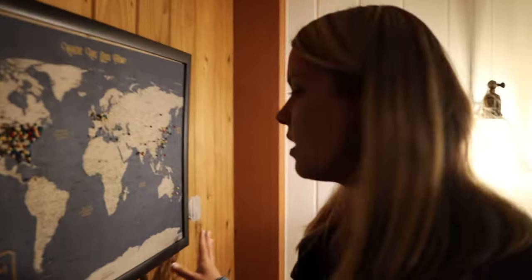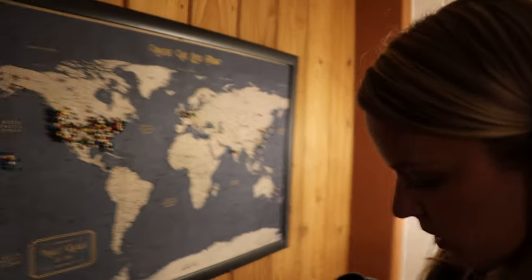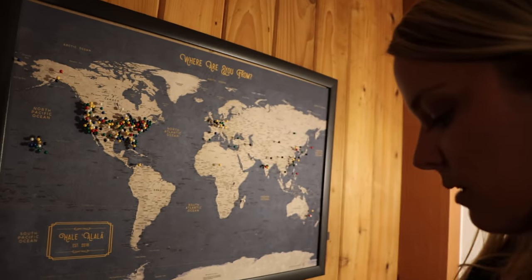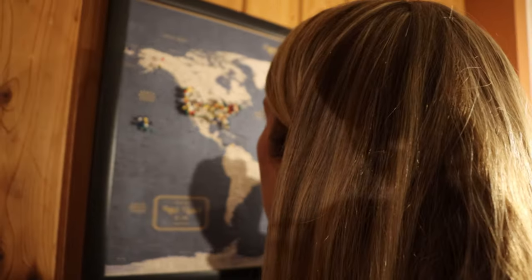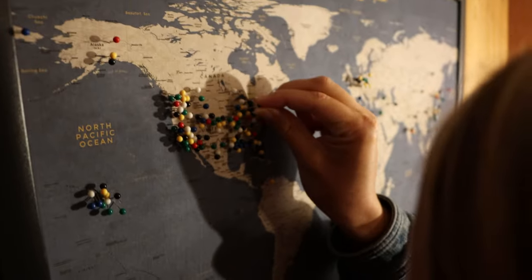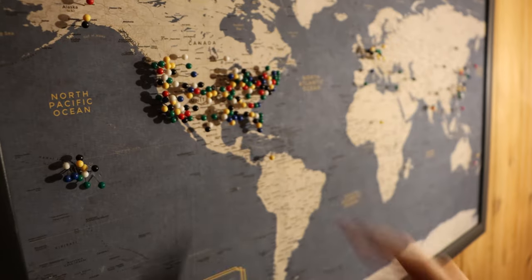Another cool thing is they have this map over here where you can put a pin in where you're from. So let's go ahead and do that right now. Let's go green. There seem to be a lot of people that have come from the Midwest. I can see Indianapolis, St. Louis, there's Chicago. It's kind of sticking out there, but that's us.